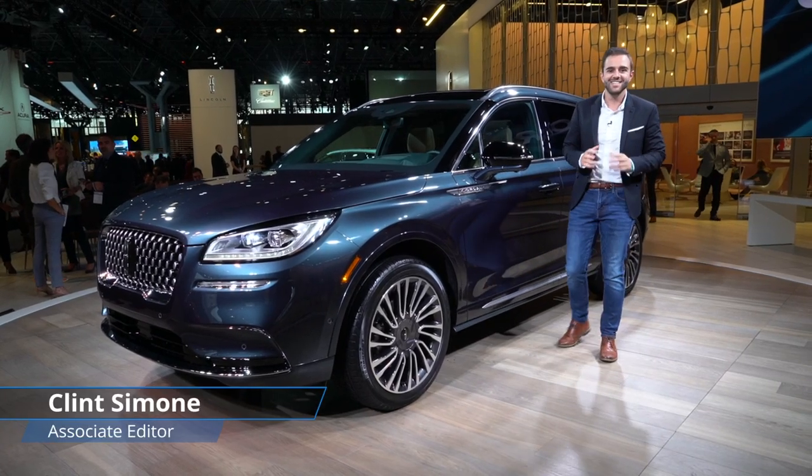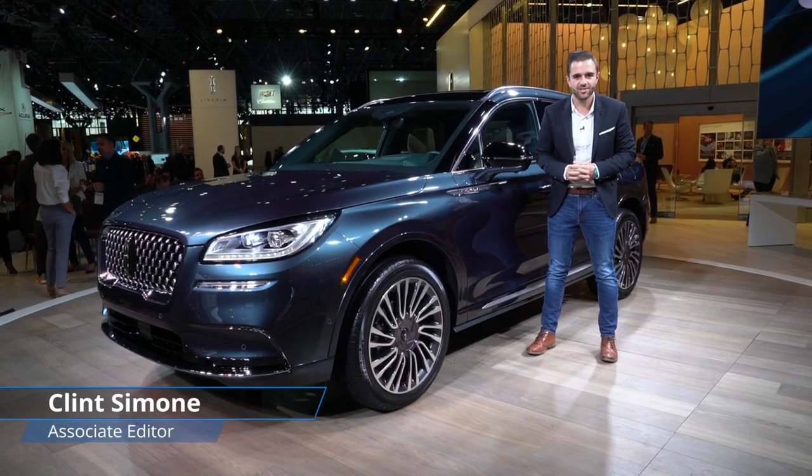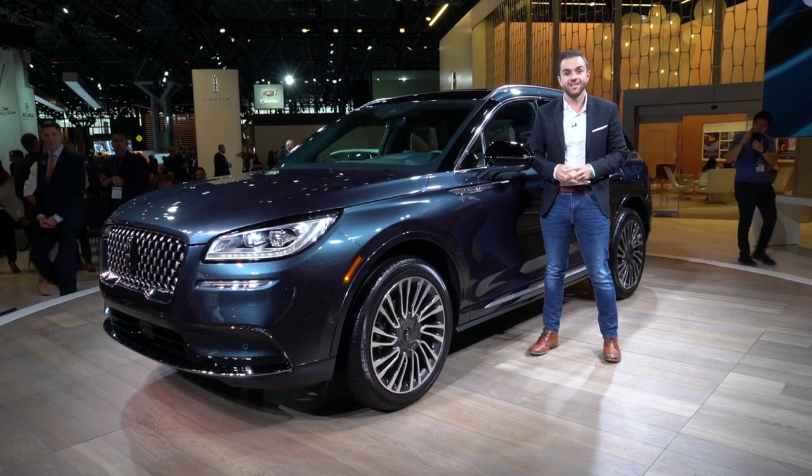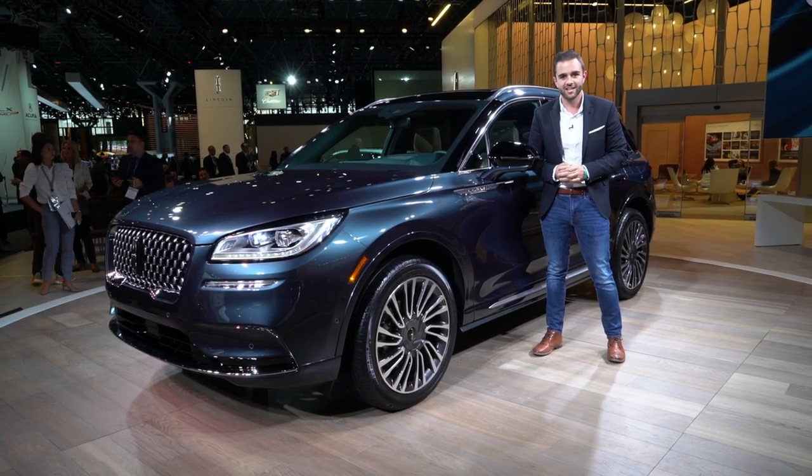Eager to get in on the action with what is easily one of the hottest segments in the industry right now, Lincoln just debuted this — it's a 2020 Corsair, and it's now the smallest SUV in Lincoln's lineup.